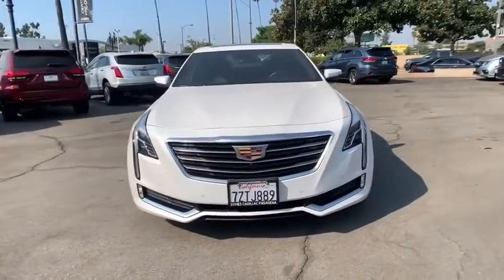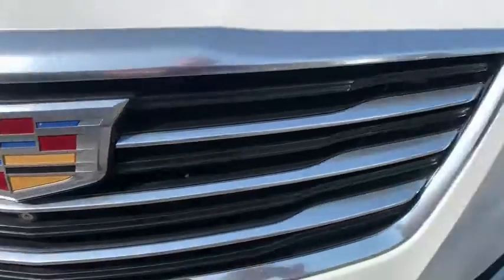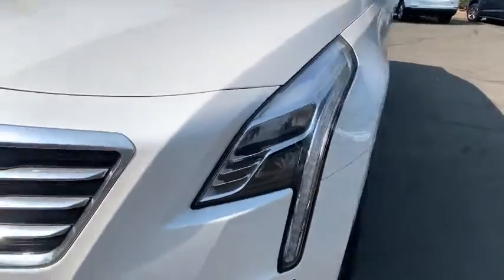Keyless entry, power passenger seat, leather-wrapped steering wheel, Bluetooth, adjustable steering wheel, power steering, keyless start.